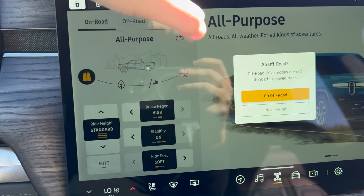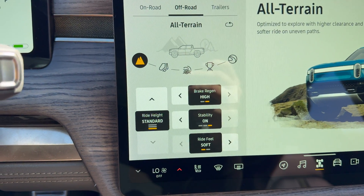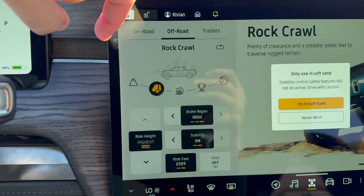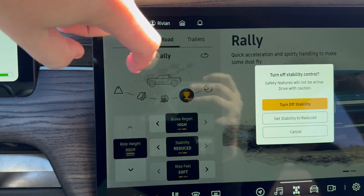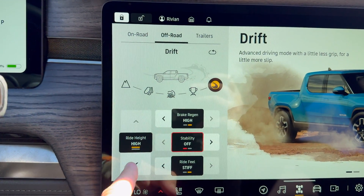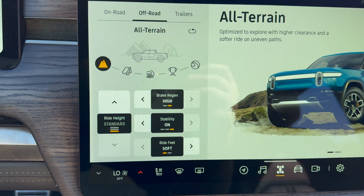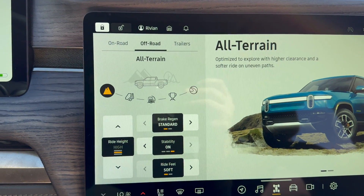We go back up here and click off-road. Now we've unlocked additional drive modes — these have existed before, but now you have them clearly presented. You have all-terrain, rock crawl, soft sand mode, rally, and drift mode. You have all the different ride heights going on here and it will adjust everything accordingly. Of course you can override anything you like, and if you want to set it back to default, you just hit the little return button and it will change back to what it should be.